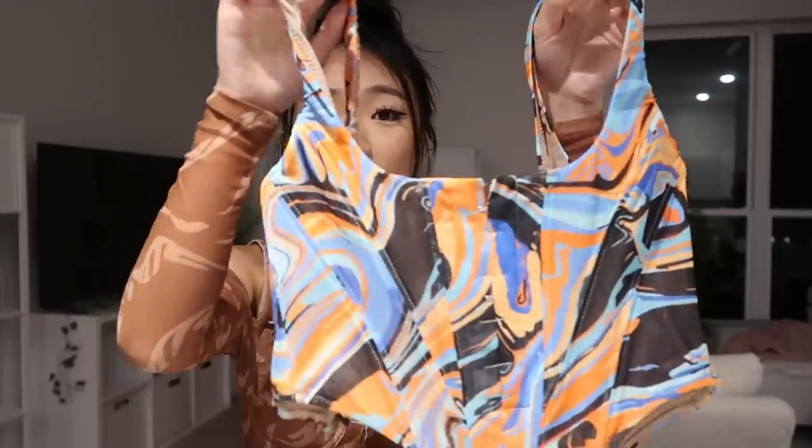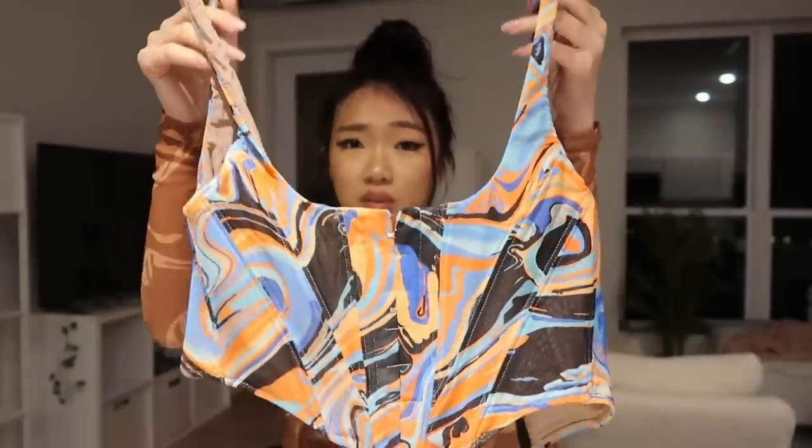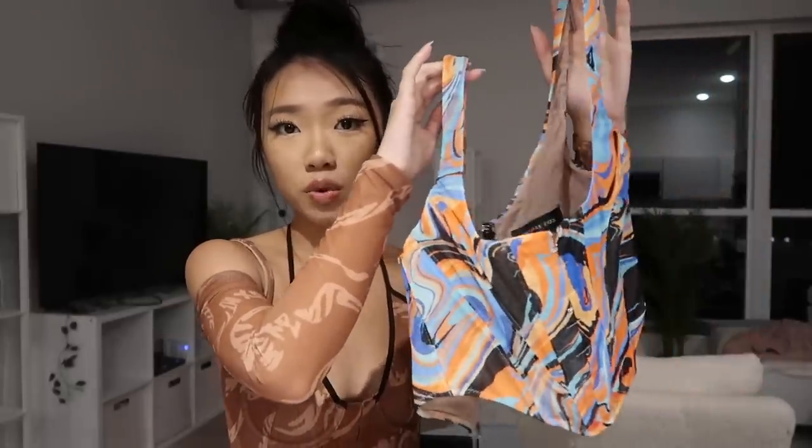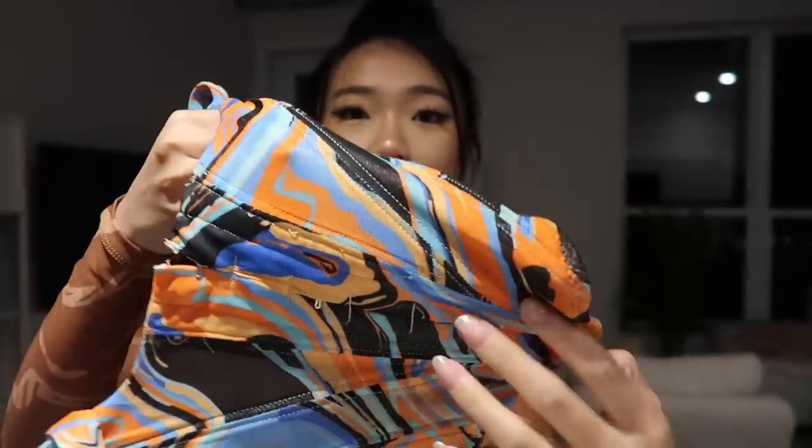Next up is another bustier or corset — I love this! The pattern is everything: orange, blue, black — it just seems so unique. It fits amazingly and looks so good on my body. This is their 'Something About You Bustier' in Orange Swirl. It has a zipper in the back, but from the front it looks like it's clipped up. It's very easy to wear — highly recommend.